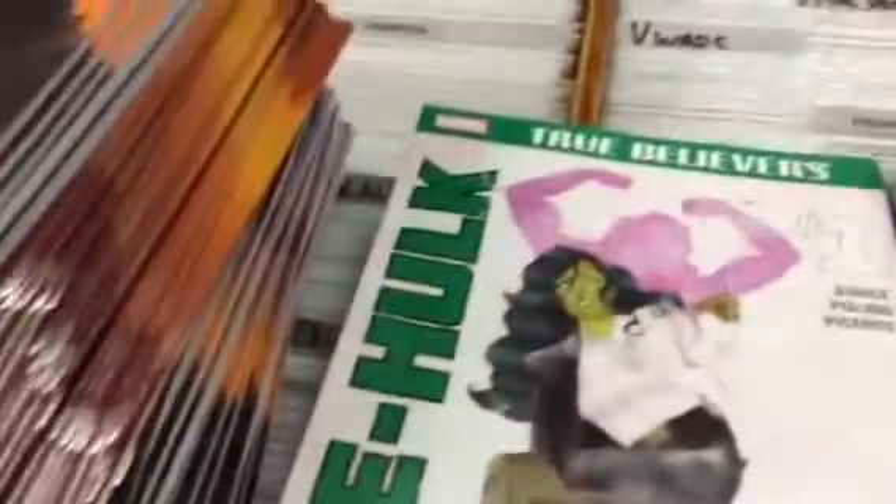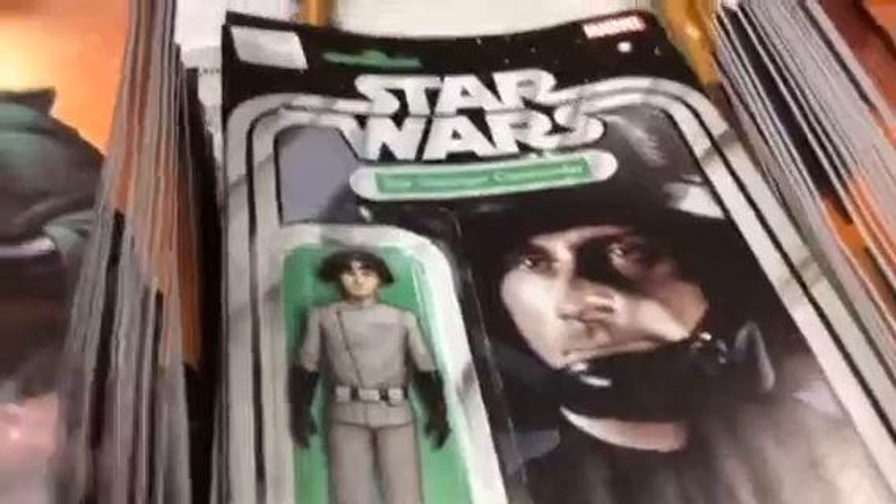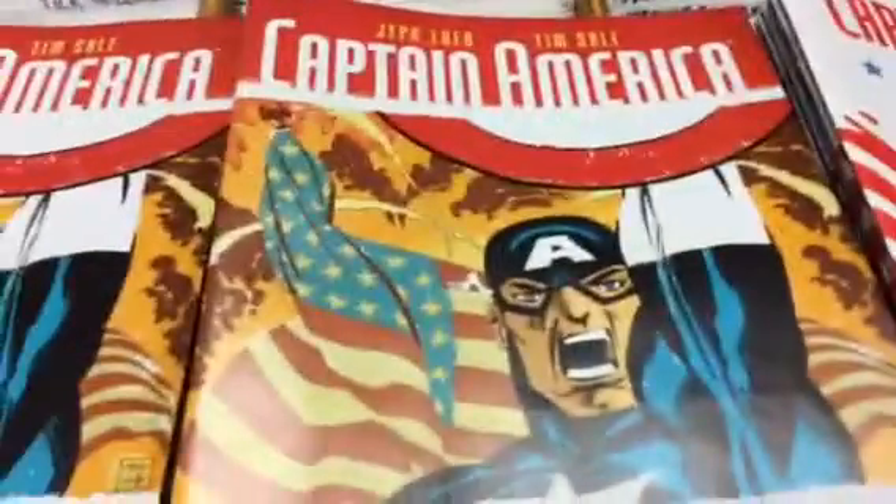There's a True Believers Thor and a True Believers She-Hulk — those are the 90-cent introductory issues. Star Wars Lando, regular Star Wars, action figure variant and regular Star Wars, Star Wars Miracle Man, All New Hawkeye, Captain America White Scotty Young variant and regular Captain America White covers, Bucky Barnes The Winter Soldier.